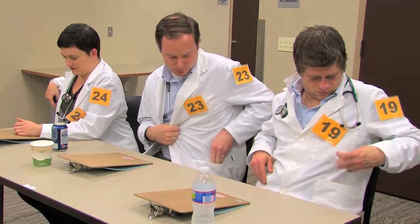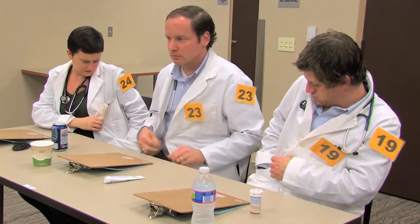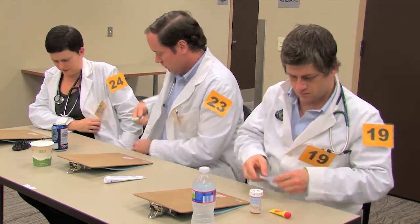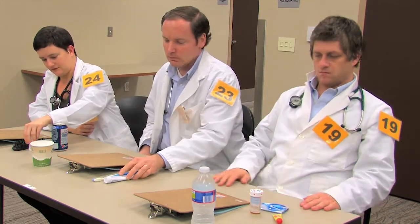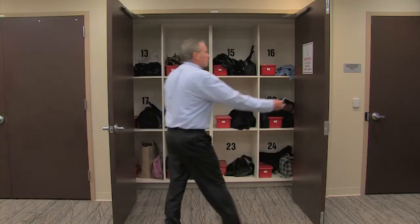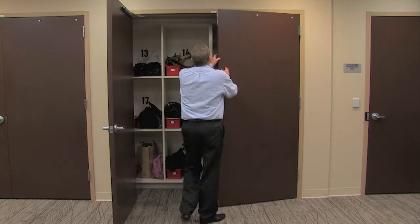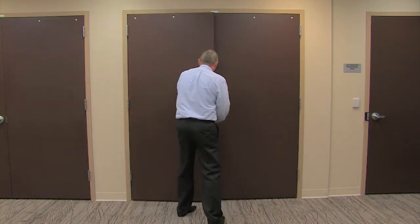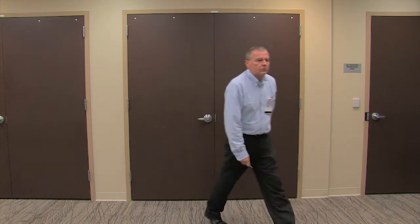If a personal item you might need during breaks is in the storage area — for example, a toothbrush, medicine, or food — please take it out and put it on the table where you are sitting. The storage area will be locked, and you will not have access to it, even during breaks, until the exam is over. Your last opportunity to visit the storage area will follow this video.